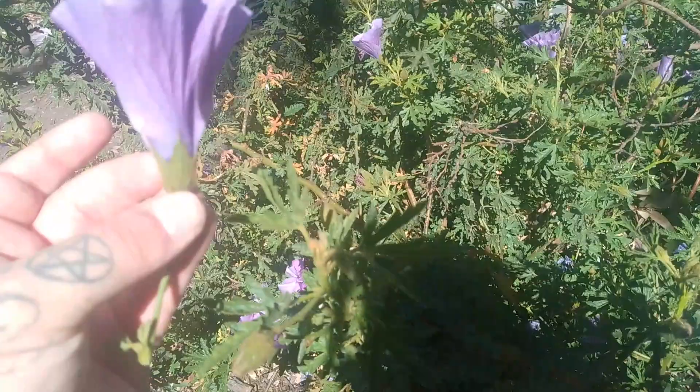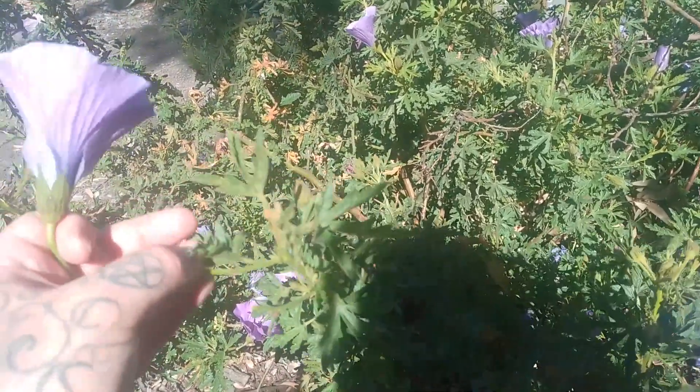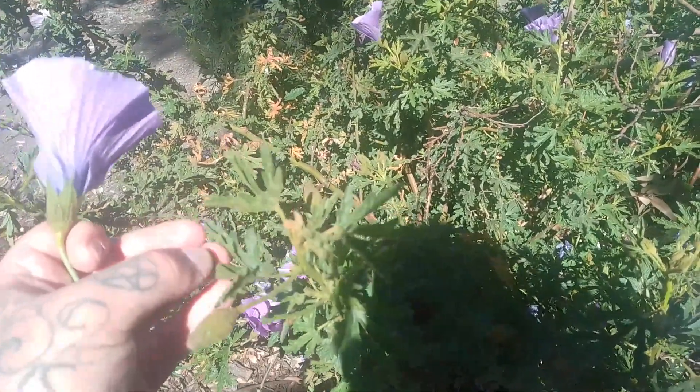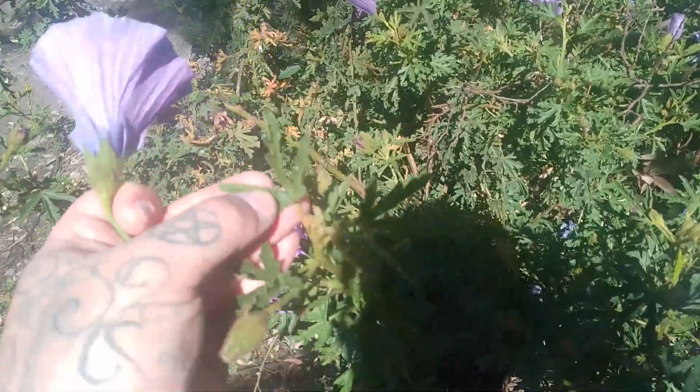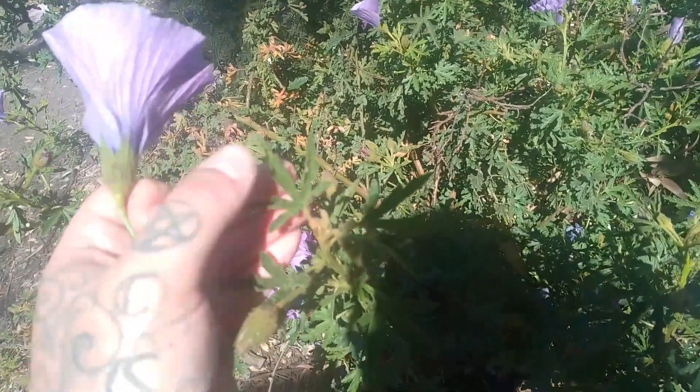The leaves are used as the mucilage, and when you touch the leaves it will feel very velcro-like and slightly sticky. It has these very distinct leaves with thin little finger-like projections.